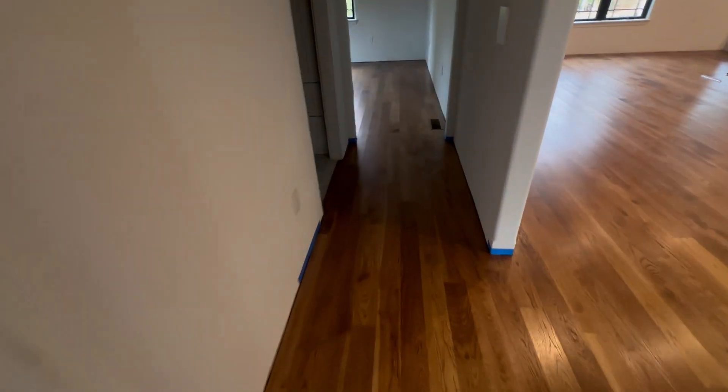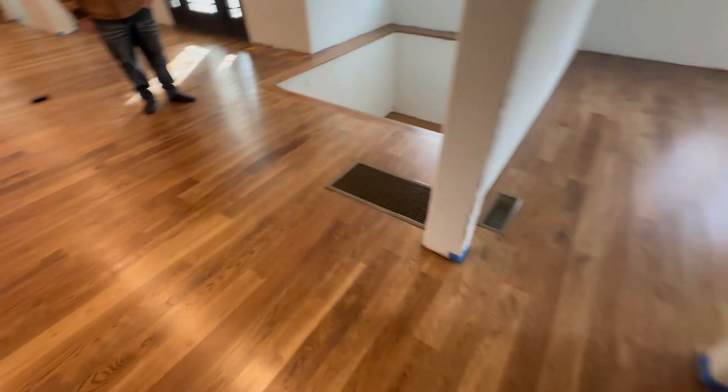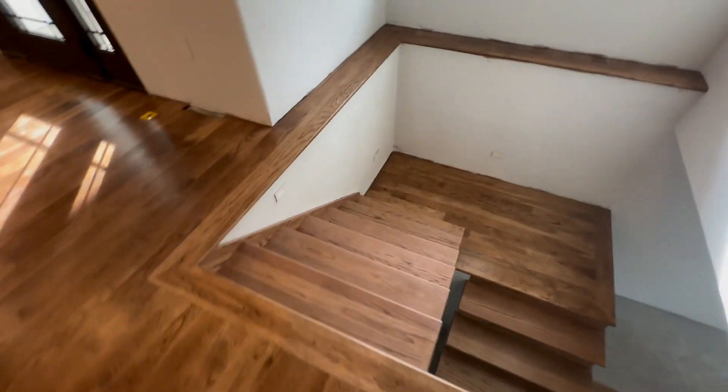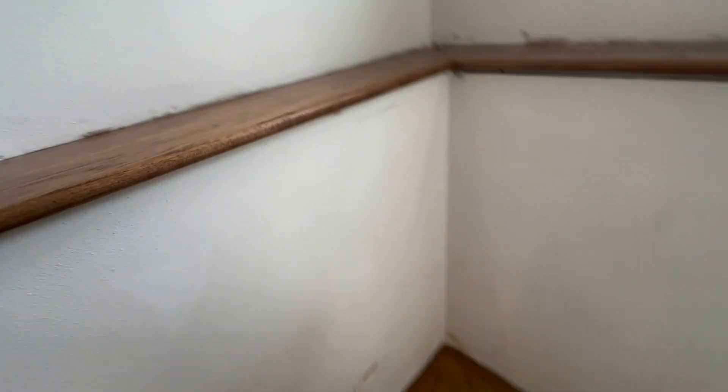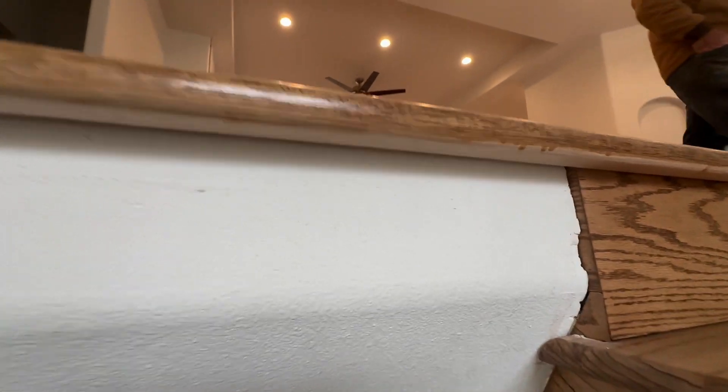Here's bedroom number three. There's a slight cup to the floor. And again, there's not an expansion gap left around the perimeter. The contractor had said he was going to put moldings to hold up these nosings, which was not done, nor was the nosing stained underneath.